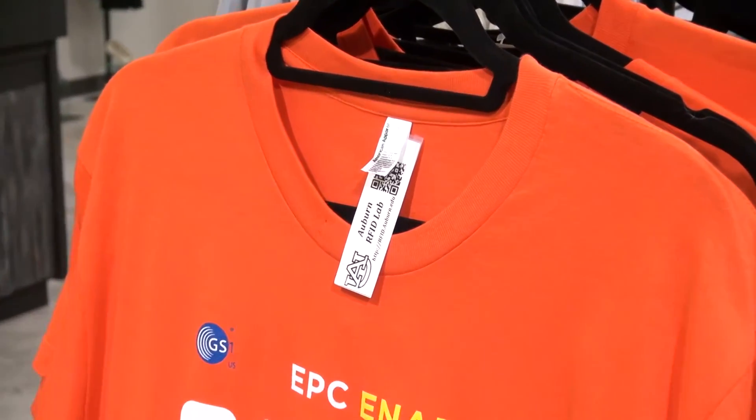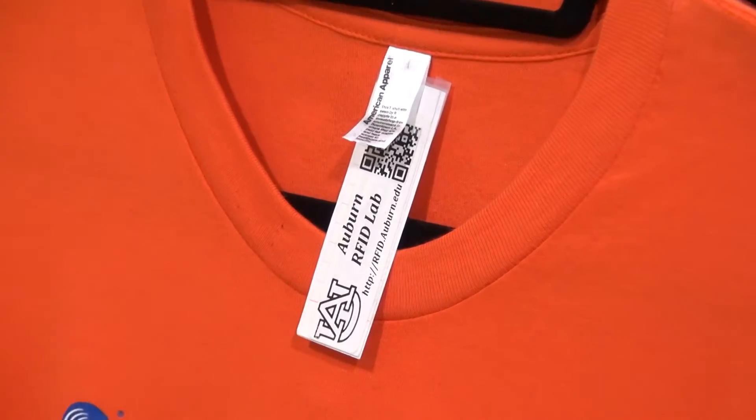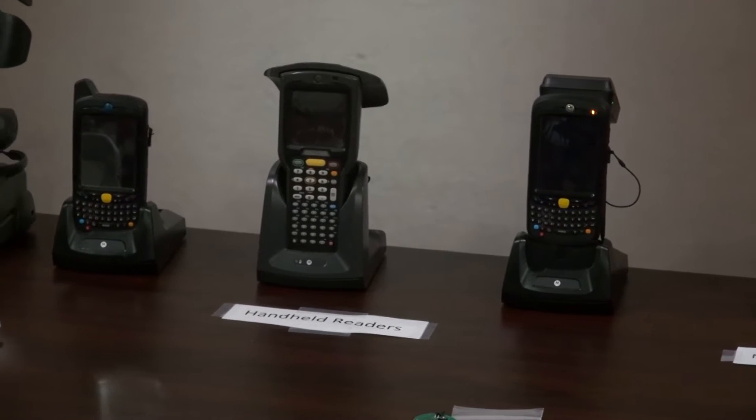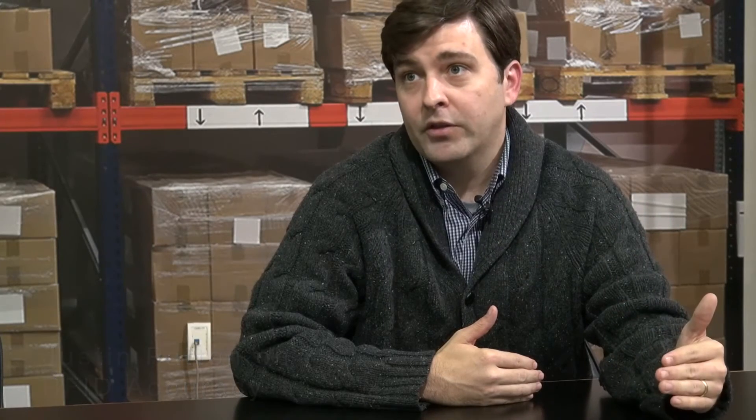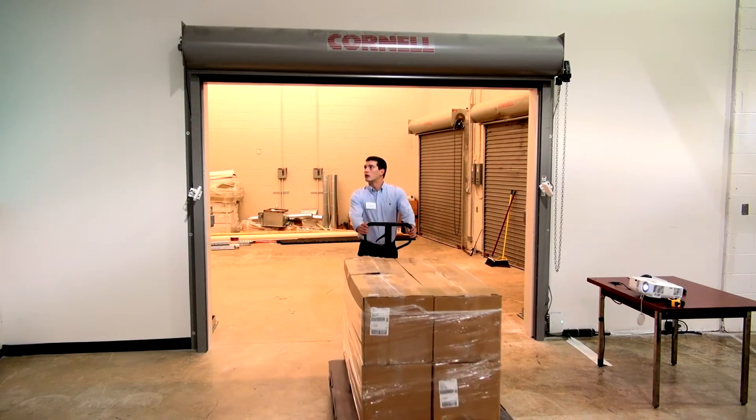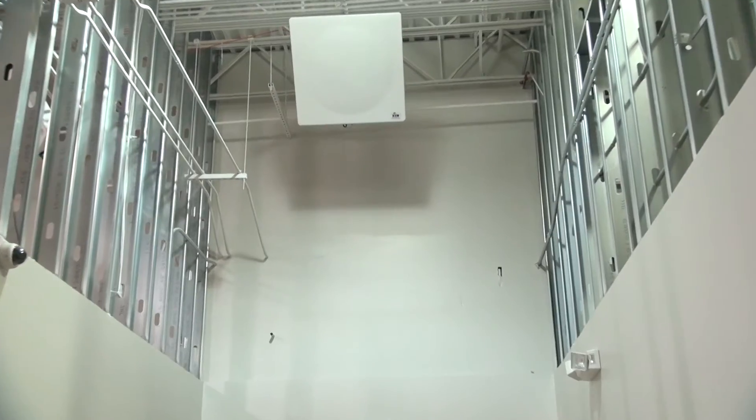When I've got an RFID system activated, like the handheld systems, those can read two to three hundred RFID tagged items per second. So in terms of the speed and the pace at which we can count things, it is much, much faster. Two to three items per minute versus two or three hundred items per second is a big change.